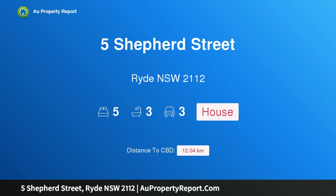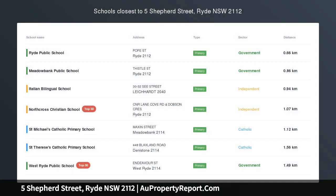Hi, I am glad to introduce property 5 Sheppard Street, Ryde NSW 2112 — contemporary excellence in prime locale.